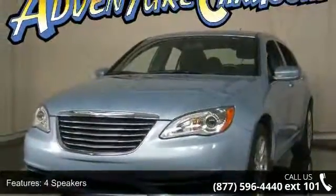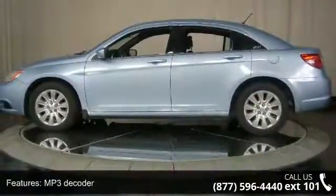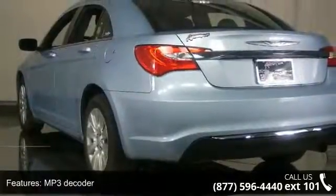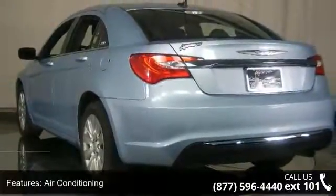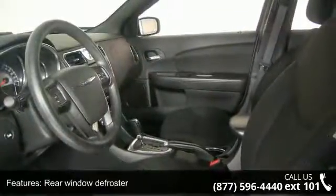4 speakers, MP3 decoder, air conditioning, rear window defroster, power steering, power windows, remote keyless entry, steering wheel mounted audio controls, 4-wheel independent suspension and traction control.